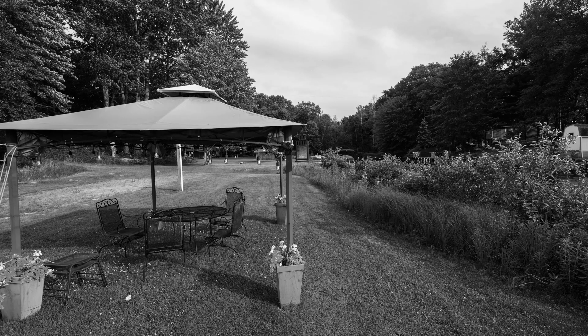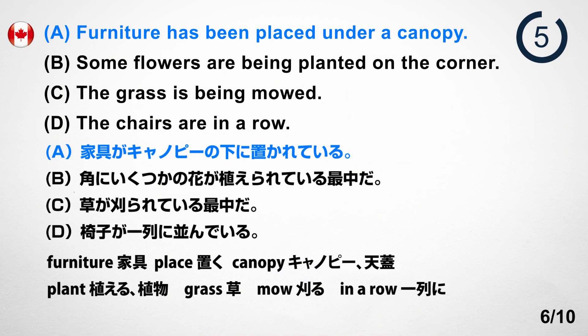Number 6. Look at the picture. A. Furniture has been placed under a canopy. B. Some flowers are being planted on the corner. C. The grass is being mowed. D. The chairs are in a row. Answer: A. Furniture has been placed under a canopy.